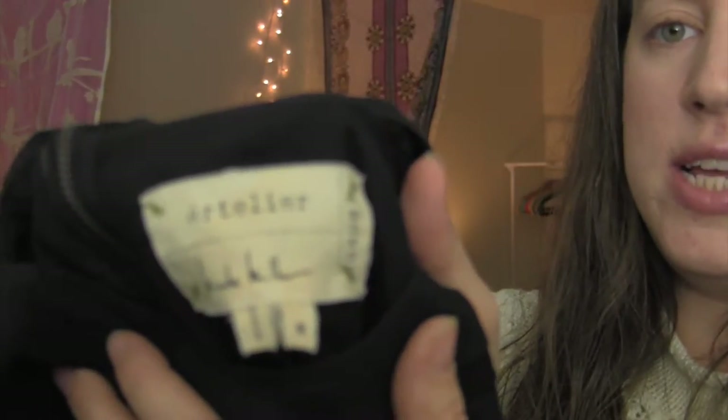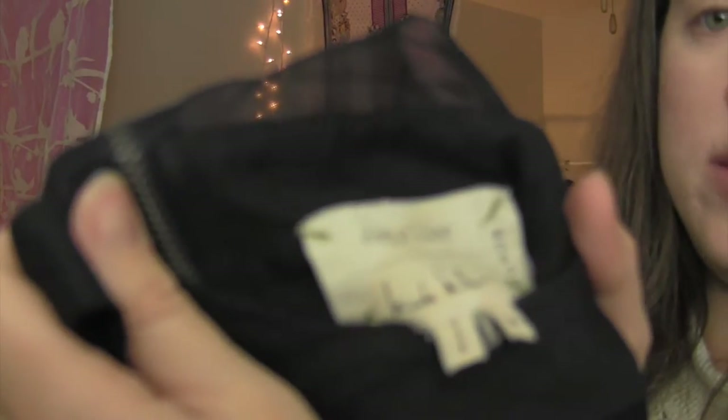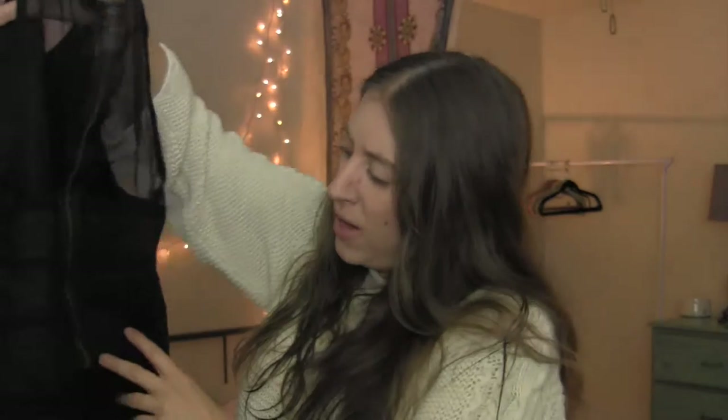On my way out I found a Nicole Miller Artilier top — I think 'Artilier' means it's a higher-end line within Nicole Miller. I like the high neckline and the cut. When I find stuff I always think in terms of keywords: Nicole Miller, Artilier, designer, sheer, high neckline, exposed zipper — all things I would list in the title.